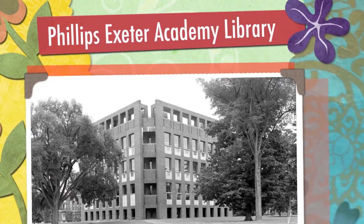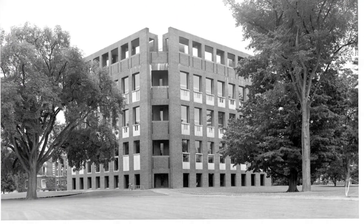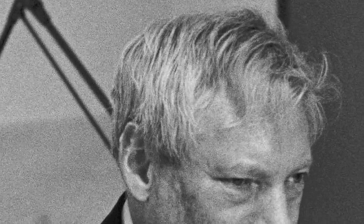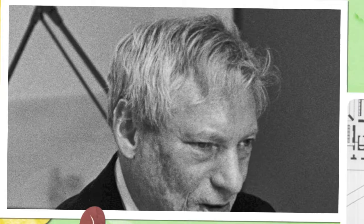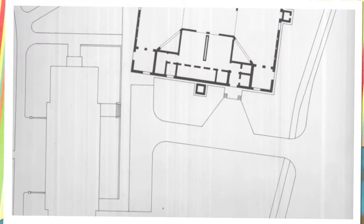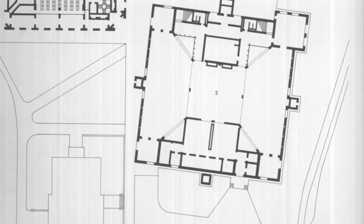The Phillips Exeter Academy Library was designed in 1965 by famous architect Louis Kahn, possibly one of the most influential architects of the 20th century. Louis Kahn was born in Estonia in 1901 and initially studied architecture in Philadelphia Central High School and then went on to the program at the University of Pennsylvania. The Phillips Exeter Academy, located in Exeter, New Hampshire, is probably the most classic of Louis Kahn's work.